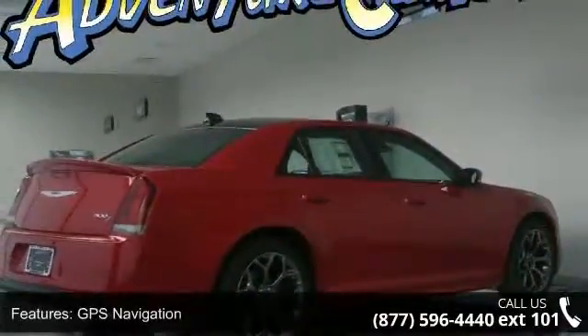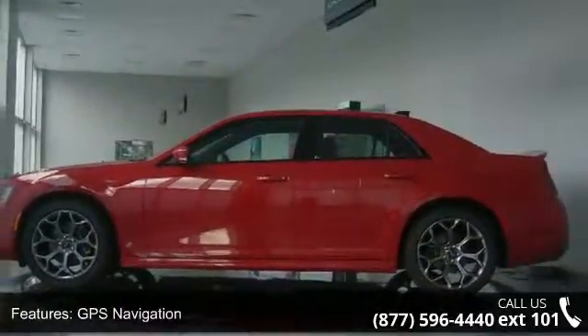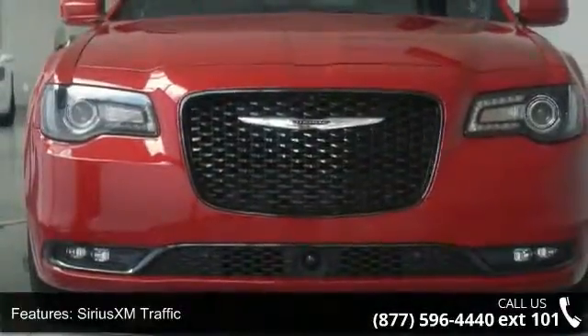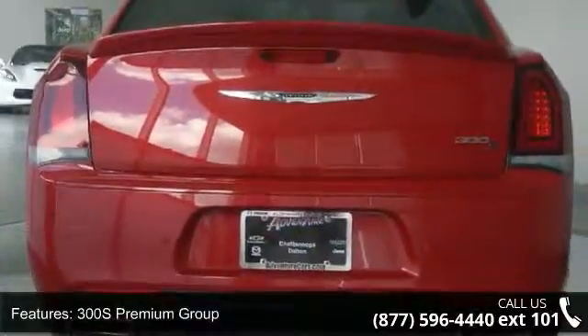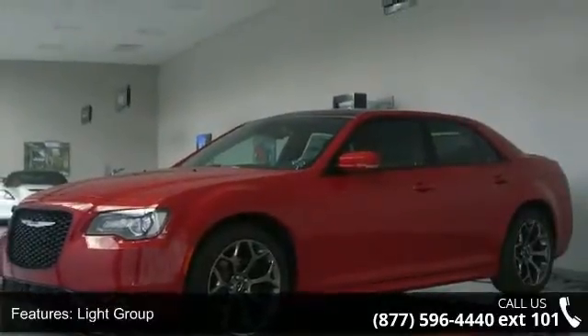Some of the top features included with this vehicle are GPS navigation, Sirius XM Traffic, Safety Tec 1, 300S Premium Group, Light Group, Luxury Group, 10 speakers, 5-year Sirius XM Traveling Service, DVD audio, and Harman Radio. If you are looking for a new car, this might be the one.